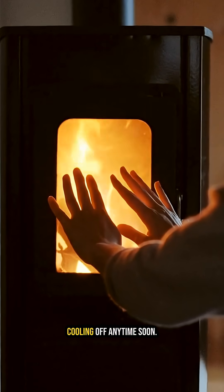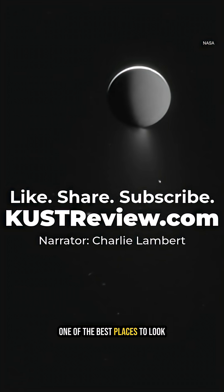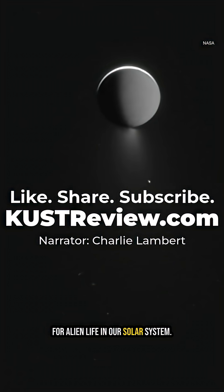Enceladus isn't cooling off anytime soon. It's warm, it's wet, and it's officially one of the best places to look for alien life in our solar system.